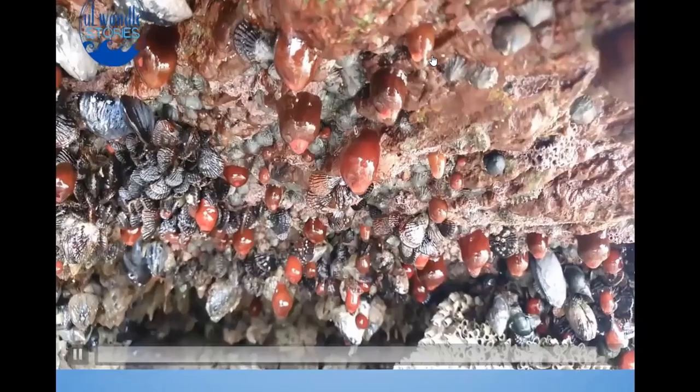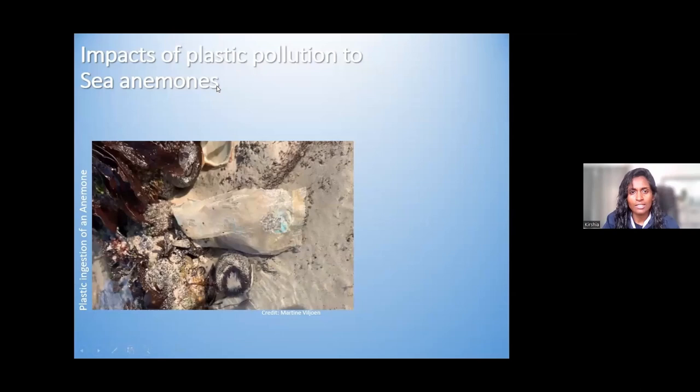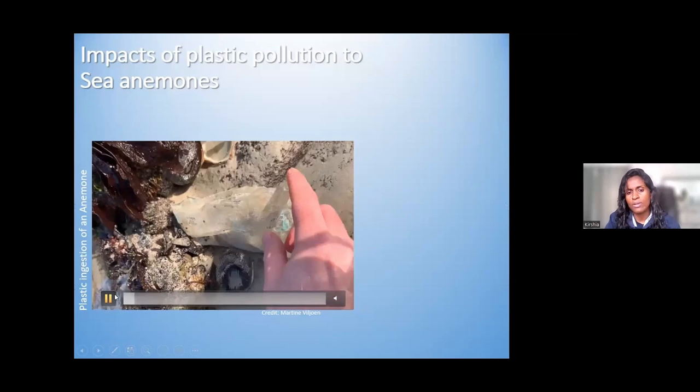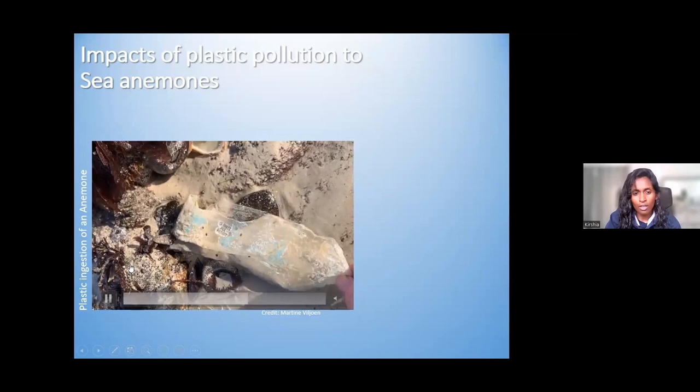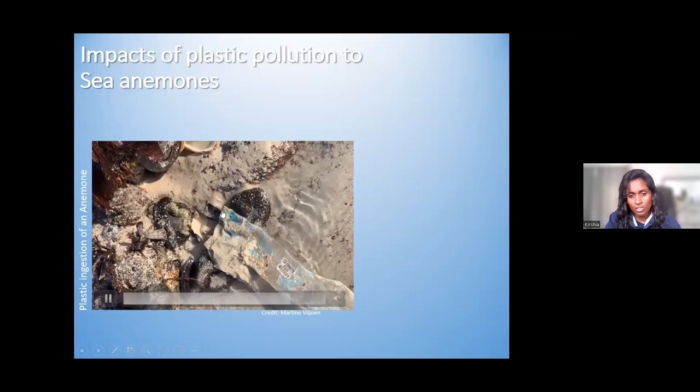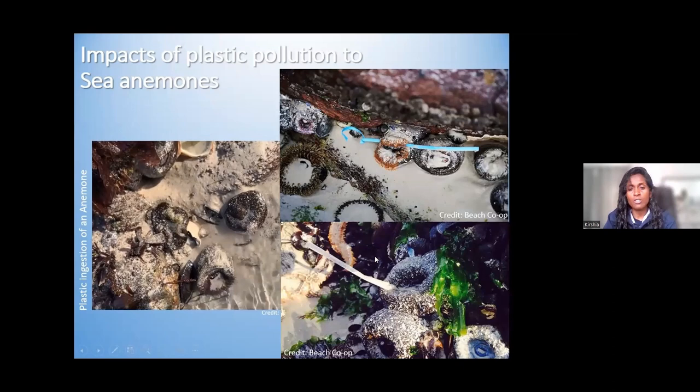I just wanted to show you a bit on the impacts of plastic pollution on sea anemones. This is very common along our rocky shores — not a nice sight, but unfortunately a lot of anemones end up ingesting plastic pollution. We have a huge responsibility to pick up litter: straws, fishing line, cable ties — a lot of things end up in the mouths of anemones because they don't know better; they just wait for food to arrive, and unfortunately the floating debris is plastic. Those are little things you and I can do to protect these beautiful animals.